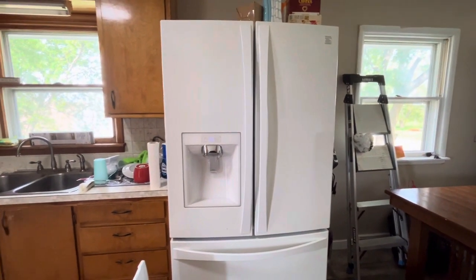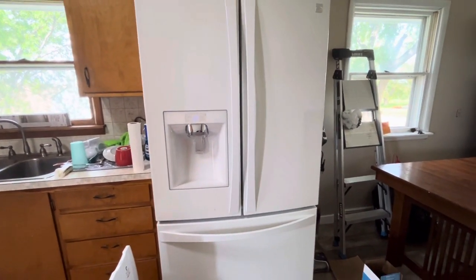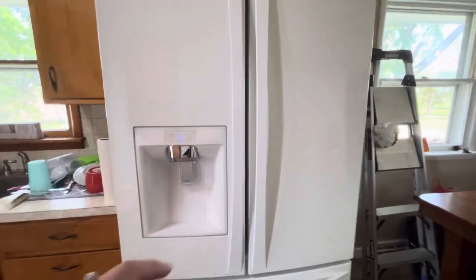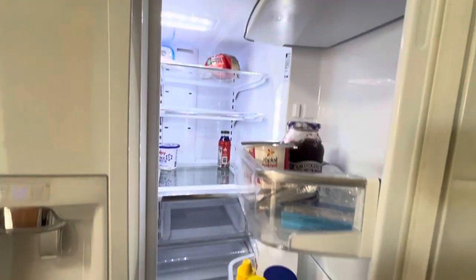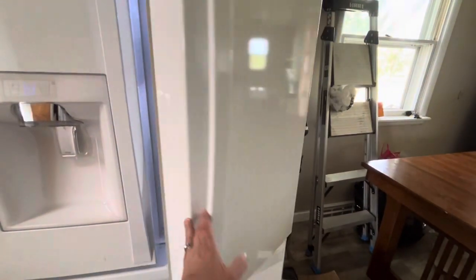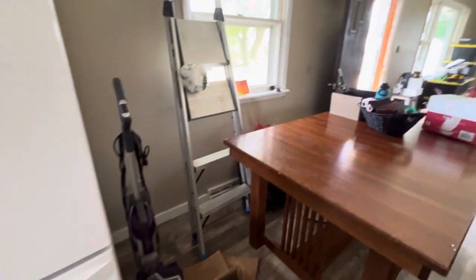The people who sold us the house were replacing their refrigerator, so they gave us their old one — which isn't that old and it's super nice. It's the biggest one you can get: two drawers and then the freezer on the bottom. Pretty nice.